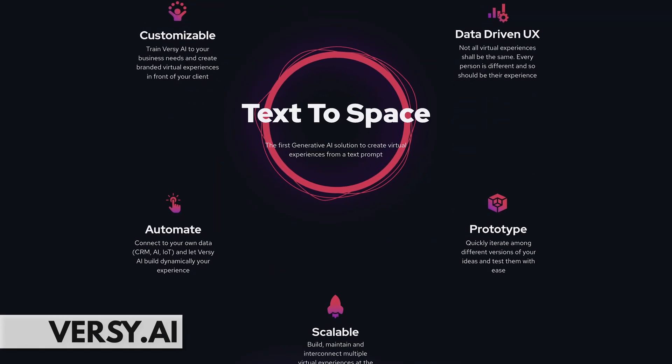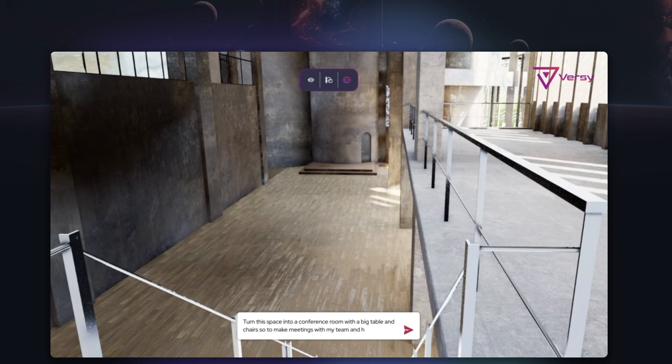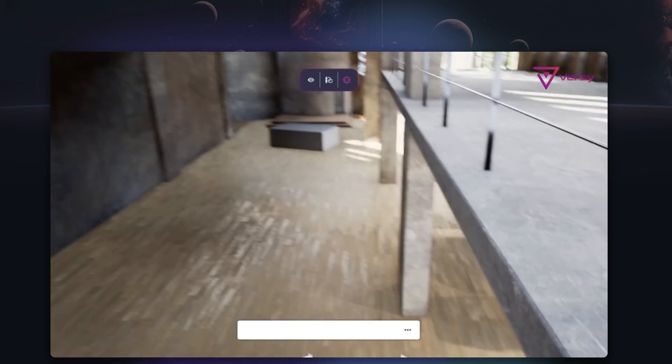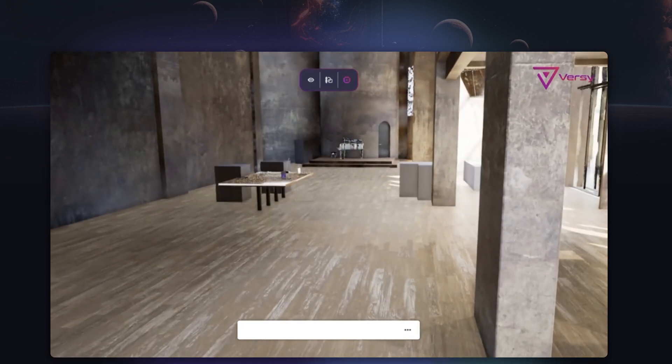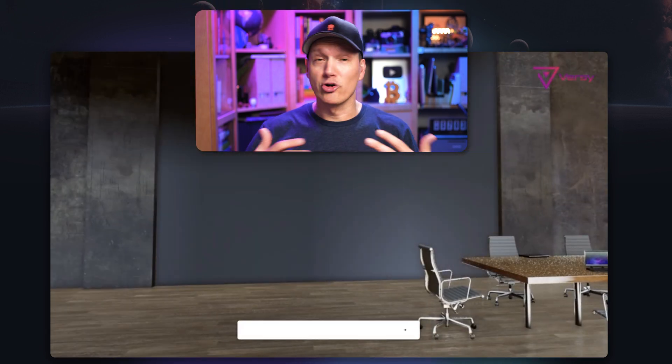Next up is Versi, which is a text-to-space AI generator. You just type in a prompt and Versi creates an entire virtual experience for you, which you can then customize to your liking. Tools like this are going to pave the way for anybody to type in a prompt and create something like a virtual reality environment or spaces for the metaverse in the future.